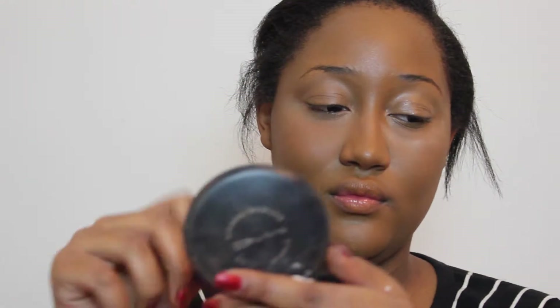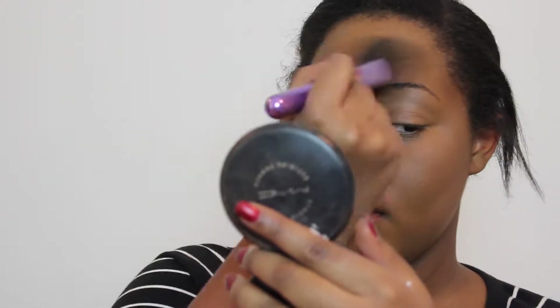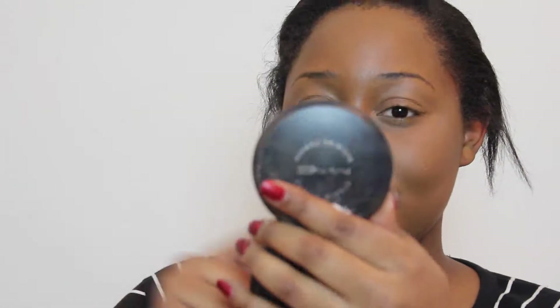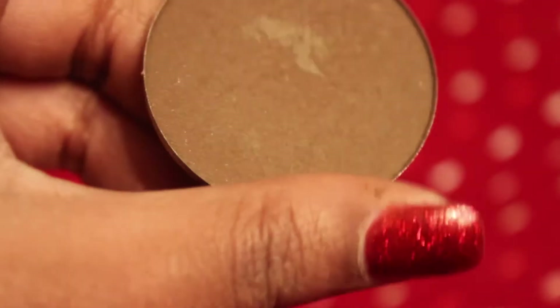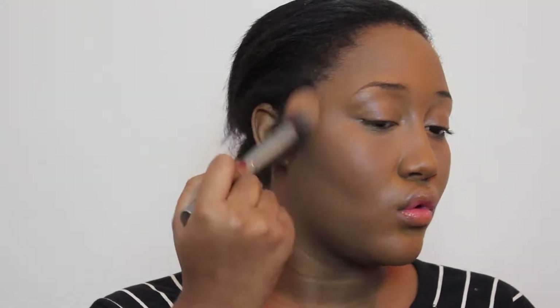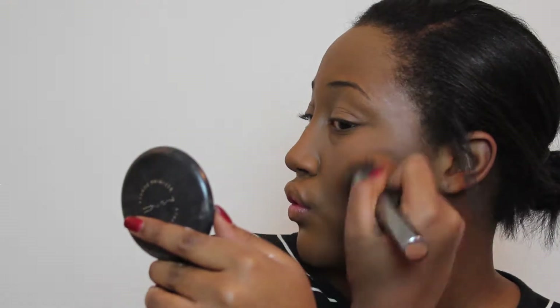Now I'm going to grab that MAC Sculpting Powder once again and use it to set my whole entire face. Next, to intensify my cream contour, I'm taking the Makeup Geek Contour Powder in Heartbreaker and buffing that over where I've already cream contoured.